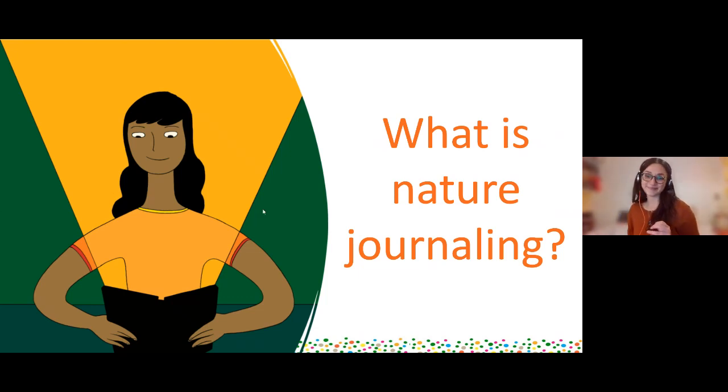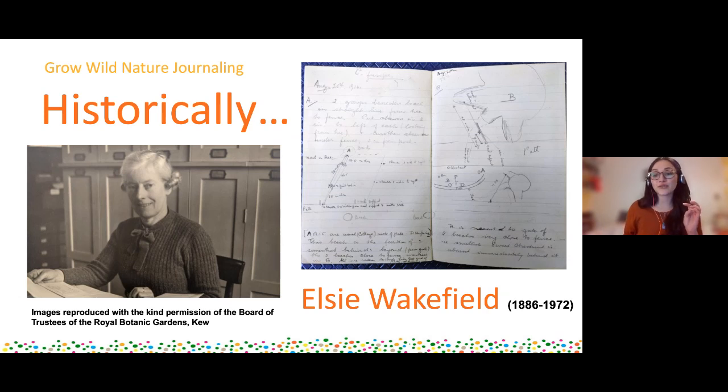Historically the written word and drawings was the only way to really make these recordings because we didn't have the same technologies that we now have. You'd get these meticulous journals of people's travels. If I went out in the park and I saw a mushroom that I thought was really cool and I wanted to ID it, I couldn't just take a picture on my iPhone - I would need to record down all the details of it, including the shapes, textures, maybe the smells, so that when I got home I could look in my books and work it out.